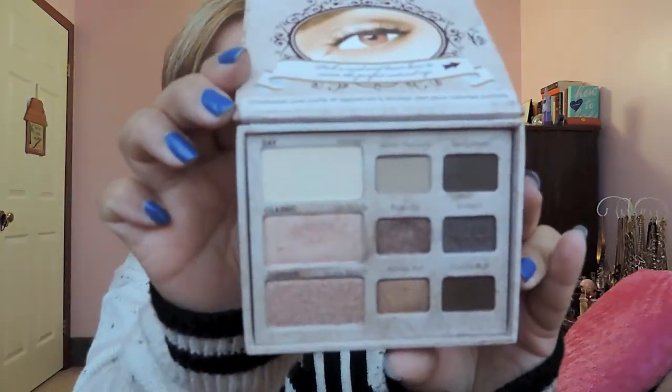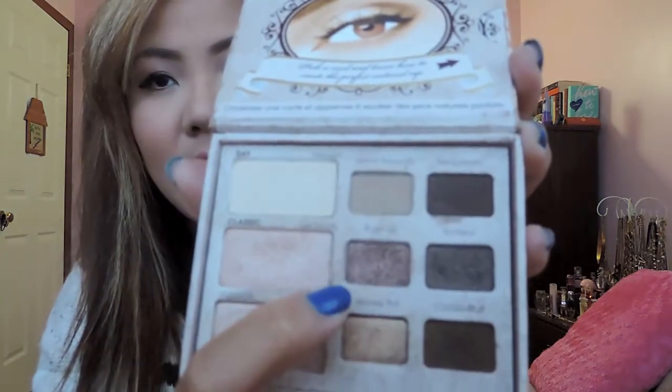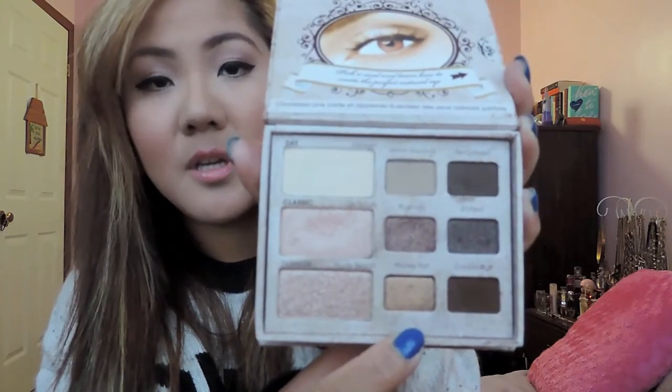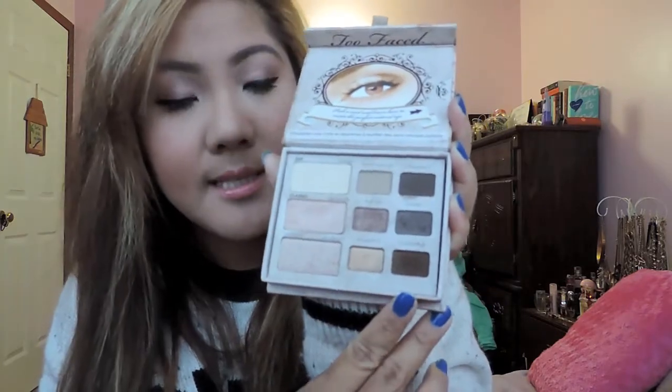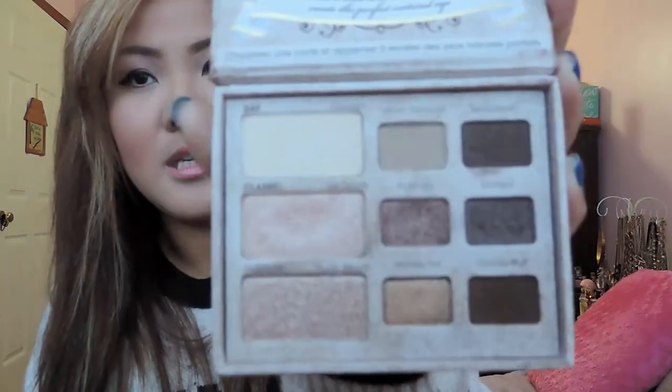You guys are probably really familiar with the Too Faced Natural Eye palette. I gotta love the natural eye palette — it's a beautiful neutral eyeshadow collection. I do love my mattes and I use those on the crease. On the lid I use shades like Push Up, which I love, and Honey Pot, which is a gorgeous gold. Some shades are a little too shimmery so I only use those in the corner of my eye. The deeper colors are also very pigmented and I use those just in my crease. It's a really good look overall.